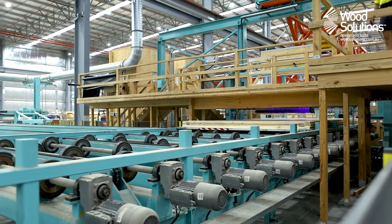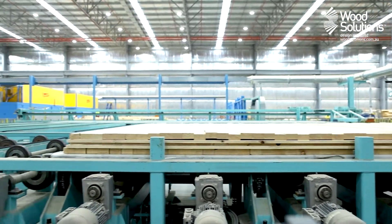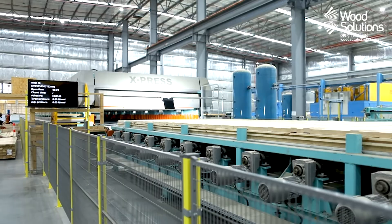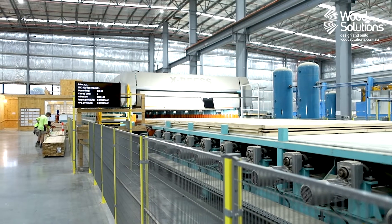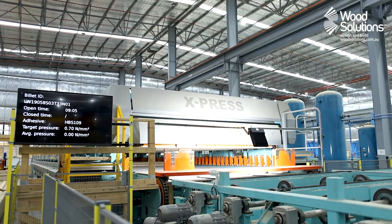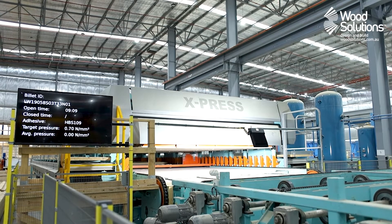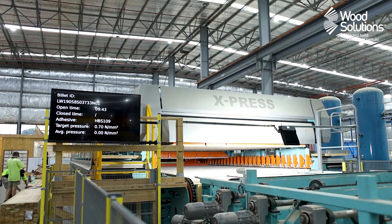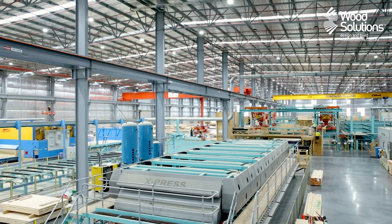Here we can see a mechanical press being used, however other types of press may be used depending on the supplier. Depending on the panel thickness, press type, and adhesive used, this pressing process can vary in duration. A typical panel in a mechanical press takes 25 to 30 minutes to complete the pressing and curing process. After this time, the pressure is reduced and the panel is transferred to a holding bay for processing.